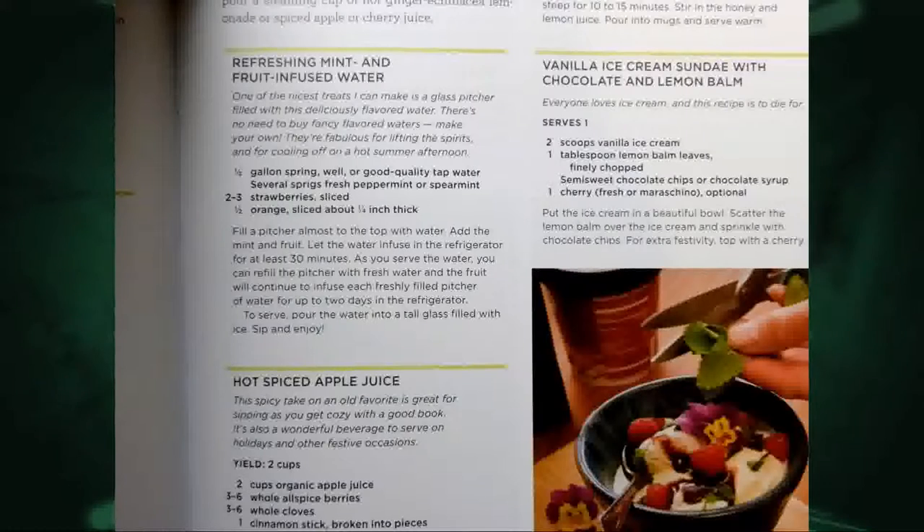And then, of course, recipes — how to use it. On the right is one of my favorites: a vanilla ice cream sundae with chocolate and lemon balm. And on the left is one which is very simple — mint in fruit-infused water, something you can do at home. And actually, I brought an infuser. I got this last year and I love it — you can just put fruits and things in a jar.